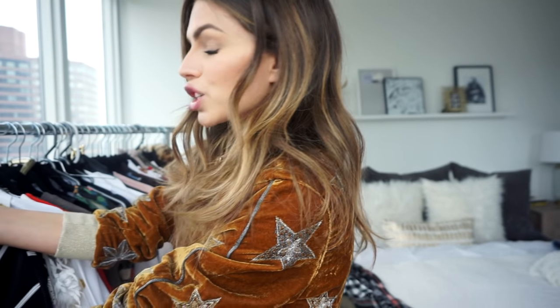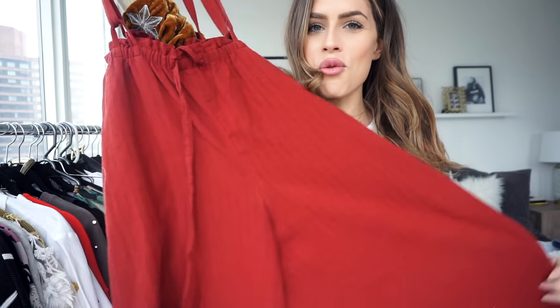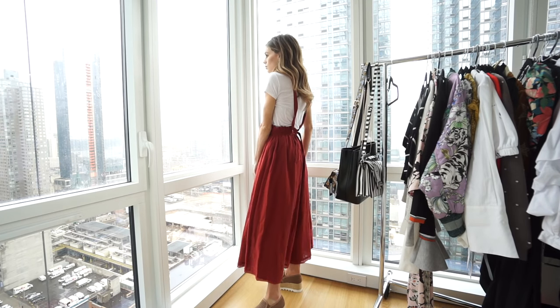My first Free People item is this suspender onesie culotte pant. You'll have to see the video of what it looks like on, but you can wear the straps either down or up over your shoulders. I think it's so pretty with just a basic white t-shirt or a white button-down with the straps hanging down. It's a little big in the waist so I tied it in the back. It's a really pretty rust color with black pinstripes — great for comfortable errand days.